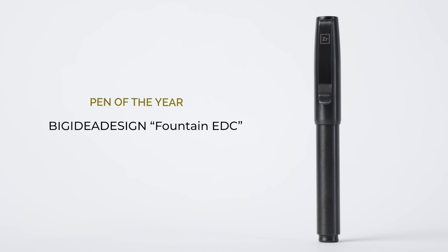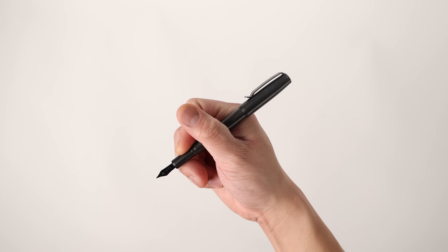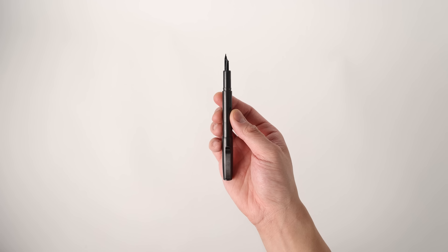Next up, let's talk about my most favorite pen launched in 2022, and that's going to be the Big Idea Designs fountain pen. Mine happens to be in zirconium, and this pen is just on a different level in terms of writing performance — it probably produces the best black ink out of any pen that I own. The zirconium is a really nice touch, it just looks really nice and blacked out. I dig the overall size, it feels really nice in the hand ergonomically, and I always gravitate to this pen when I'm taking down notes.